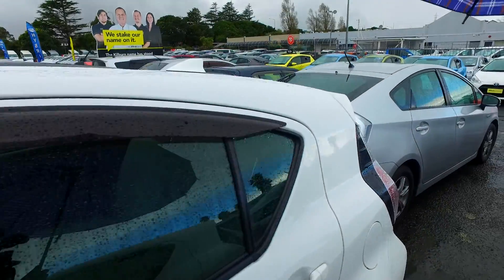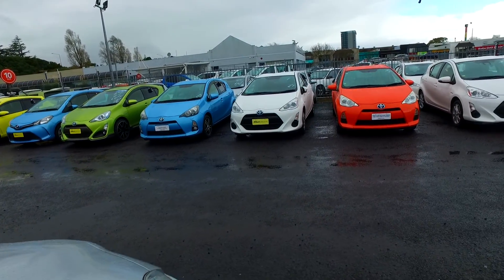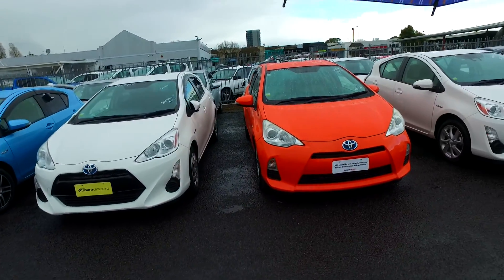In regards to 2012 to 2015, the price may drop a little bit by then for those year vehicles with lower Ks. At the moment, the cheapest one we do have is a 2012, just under 90,000 Ks — you are looking at the $9,500 mark.